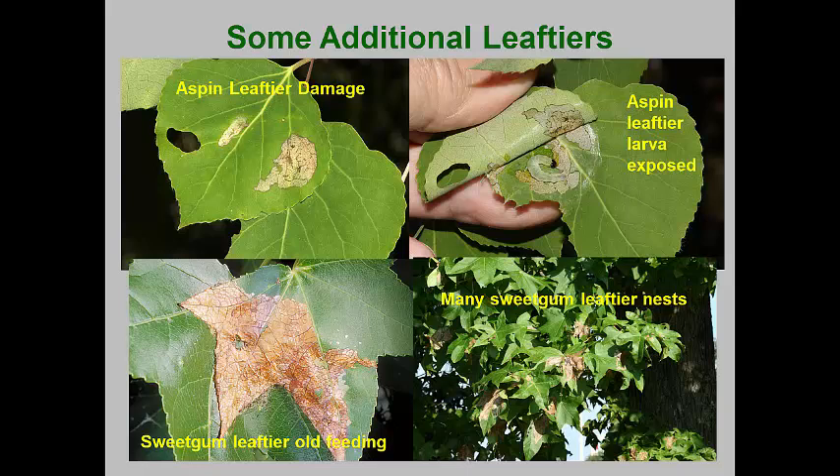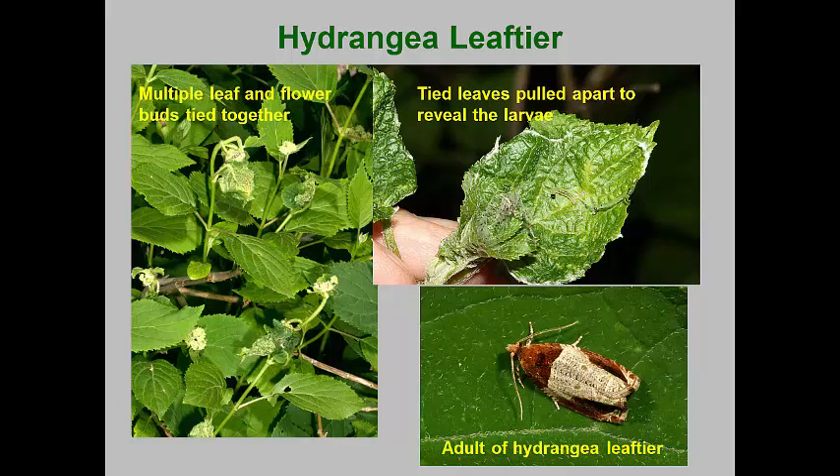The hydrangea leaf tier is the last example of a pest with leaf tying habits. This pest hatches out as its host plants are beginning to form flower buds. The larvae fold together leaves that are already cupped together at the ends of shoots, tacking them with silk to form a ball-shaped structure. Occasionally flower buds will be included in these cases. The larvae finish their development within these cases by eating the flower buds and skeletonizing the leaves. Pupae are present by mid-June and moths emerge in late June to mate and attach eggs to the bark of host plants.